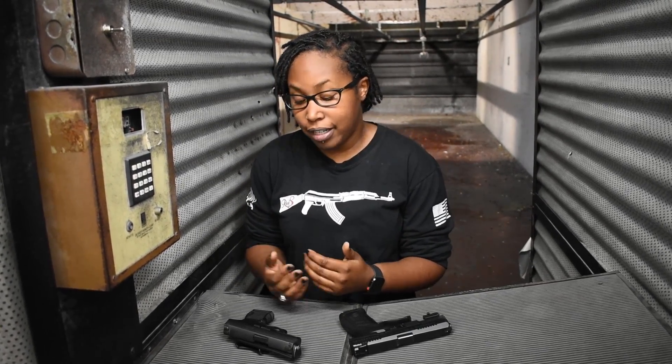Hey guys, this is Jada here at Riggs. Today I just want to talk to you guys about some of my personal favorite guns that I like to concealed carry or some guns I like to carry on duty. Let's start with my concealed carry.